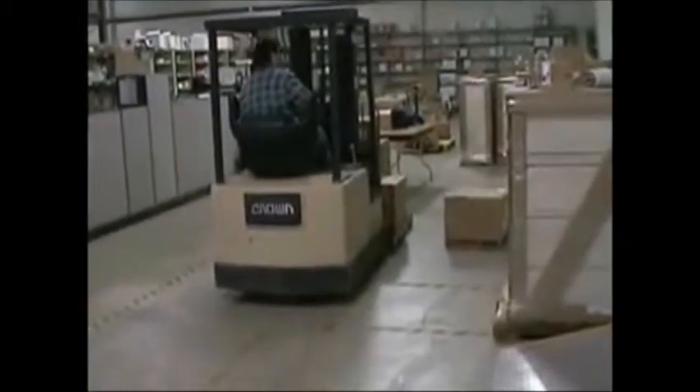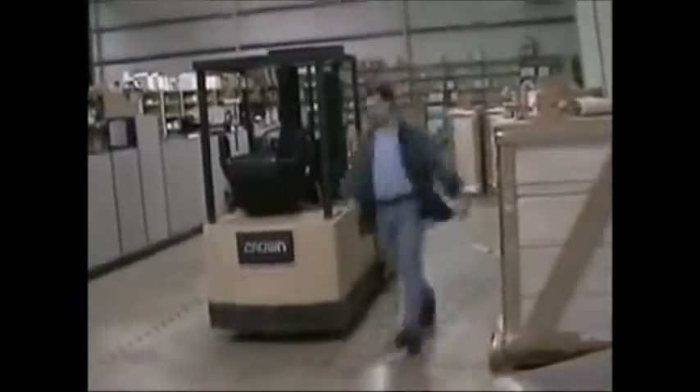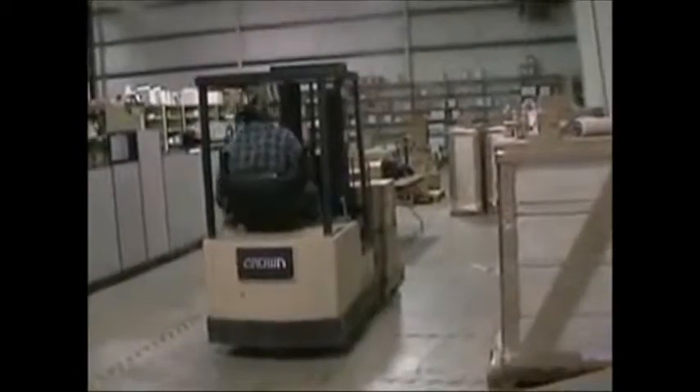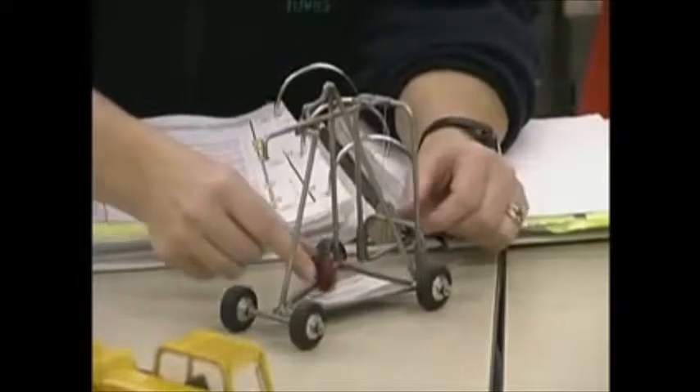A driver might mount and dismount a forklift many times a day. They'll do it quickly, naturally, automatically. And when something goes wrong and the forklift starts to tip over, their first impulse can often be to try to jump clear. This model illustrates why that impulse can turn out to be so deadly.